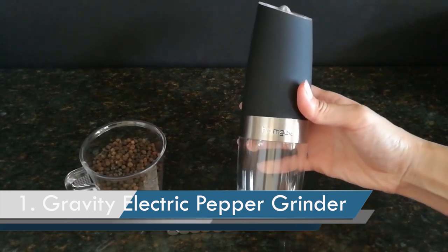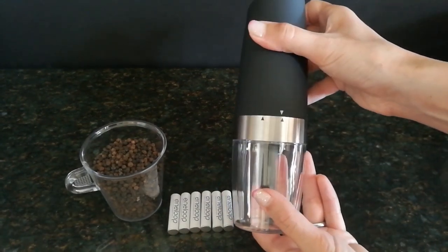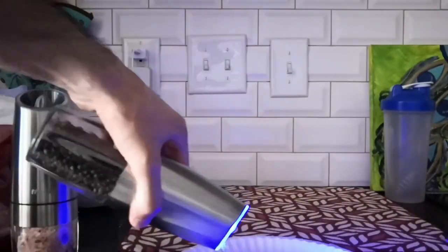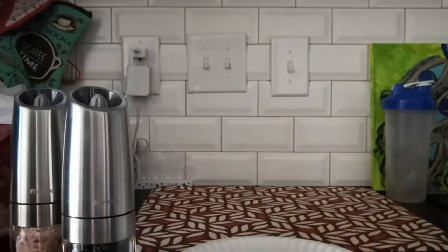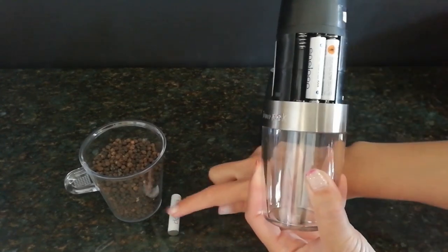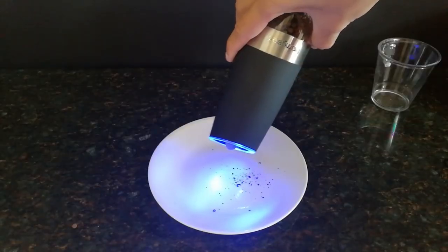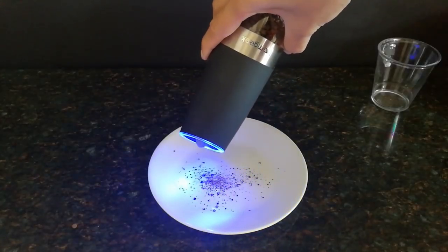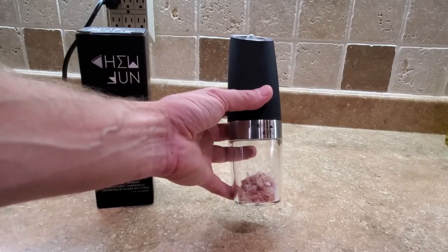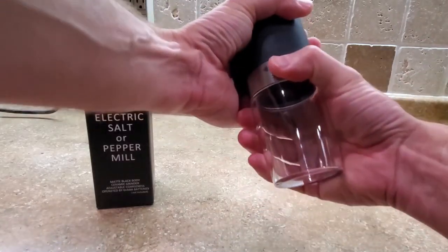Number 1: Gravity Electric Pepper Grinder. This electric pepper grinder features a gravity sensor switch, so you don't even need to touch any button. Simply turn the grinder and you'll have freshly ground spices. It runs on batteries, requiring 6 AAA batteries. It has a variety of grinding levels, allowing you to grind your spices from coarse to fine by moving the adjustment knob at the grinder's head. A transparent acrylic material at the bottom allows you to see the remaining spices.